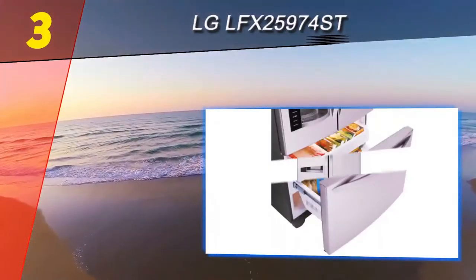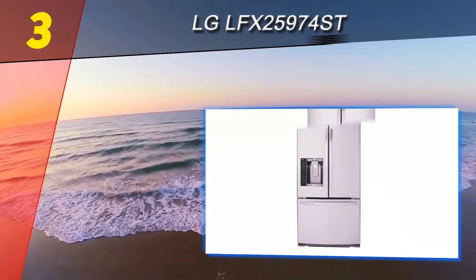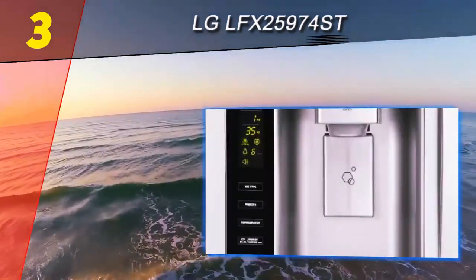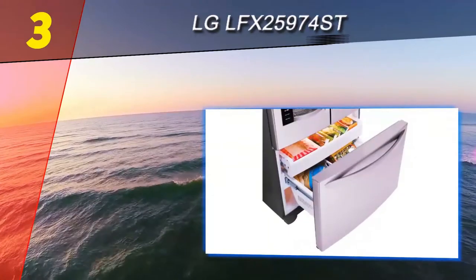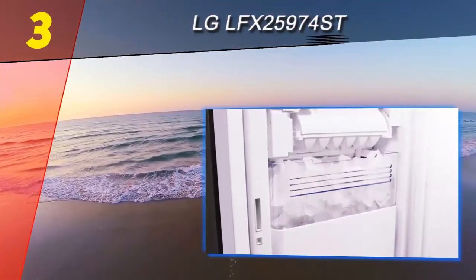The smart technology integrated into this LG refrigerator helps make your life easier and is a great choice for people who want responsive appliances. As a bonus, it comes with a warranty of one year parts and labor, seven years on the sealed system, and ten years on the linear compressor, which helps the refrigerator respond quickly to changes in temperature.